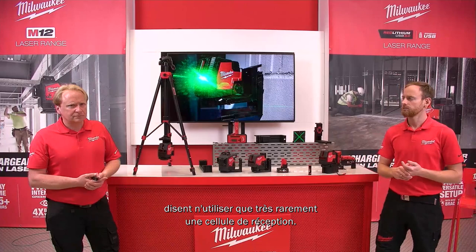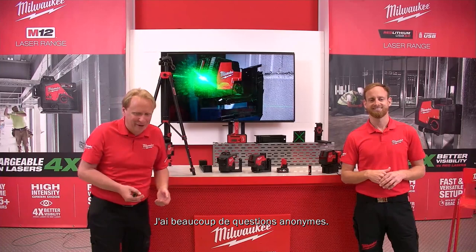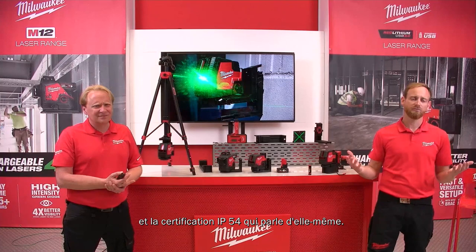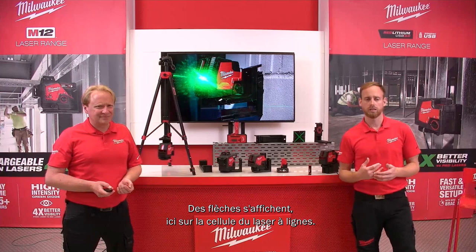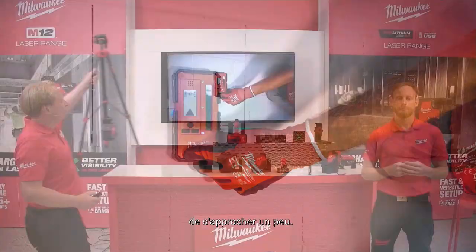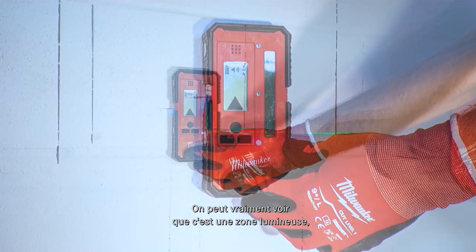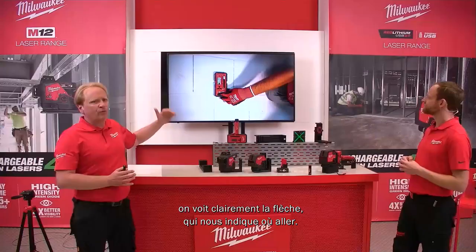On durability: Milwaukee guarantees a 1-meter drop test, and IP54 speaks for itself. The line laser receiver shows directional arrows — not millimeter readings — to indicate which direction to move. Looking at the detector picture: in a bright area where the laser line is not visible, the detector's arrow clearly shows the user which direction to move to find the line.